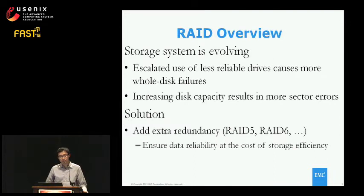We observed that the storage system itself is evolving. Storage systems are trying to reduce cost by using less reliable drives such as SATA drives, so it's possible we will see an increasing number of whole disk failures. Over the past two decades, disk capacity keeps growing, so as a natural result, the latent sector error number also increases, and we may see more such errors in the near future.